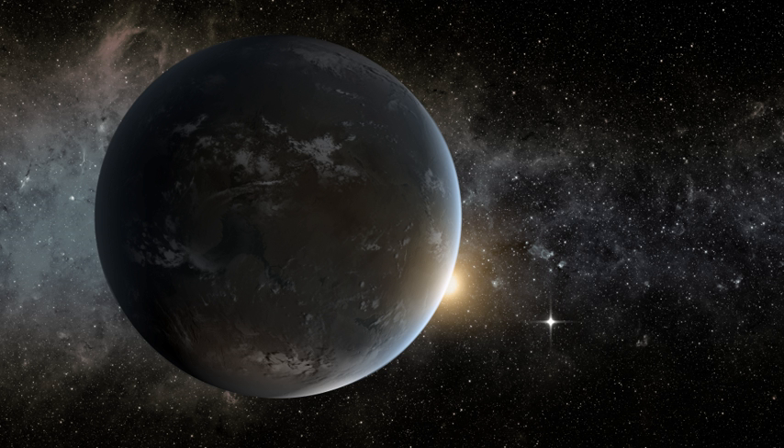On February 26, 2014, NASA announced the discovery of 715 newly verified exoplanets around 305 stars by the Kepler Space Telescope. The exoplanets were found using a statistical technique called verification by multiplicity. 95% of the discovered exoplanets were smaller than Neptune, and 4, including Kepler-296f, were less than two and a half times the size of Earth and were in habitable zones where surface temperatures are suitable for liquid water.